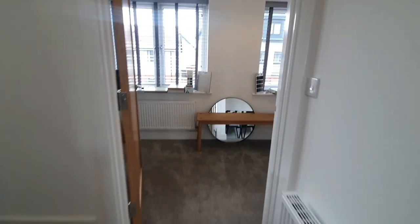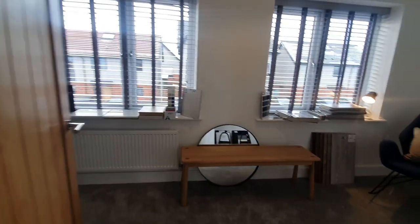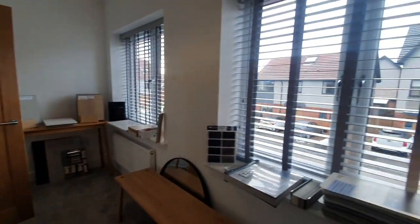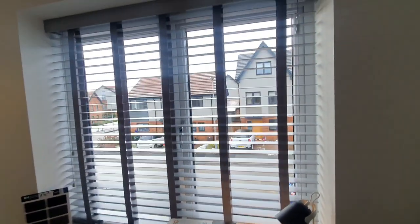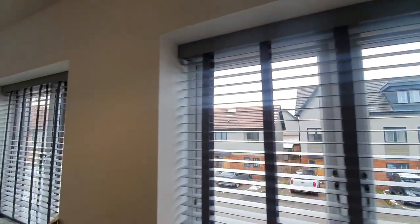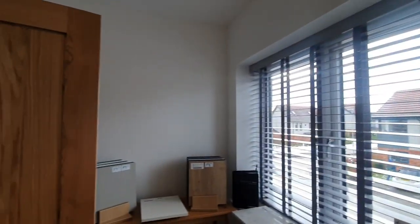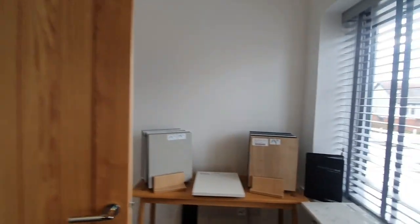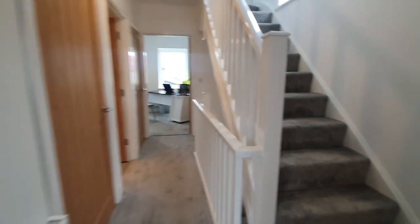We're about to enter into the second bedroom of the property. Bedroom two on the floor plan is currently being used as a space where you can choose your extras for the new build — the flooring, the handles, and so forth. As you can see from the space, you can fit a double to a king size bed. There are two large windows which let in natural light, and behind the door there's a nice space where you can put a wardrobe or even get an inbuilt wardrobe.